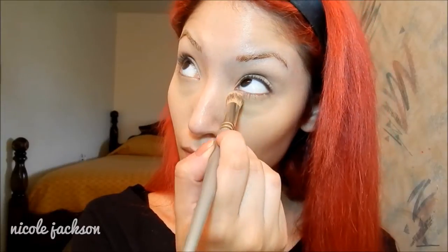Now with my NYC Smooth Skin Powder I'm going to be powdering my face so this concealer doesn't move throughout the day and so I don't look so shiny like I usually do.